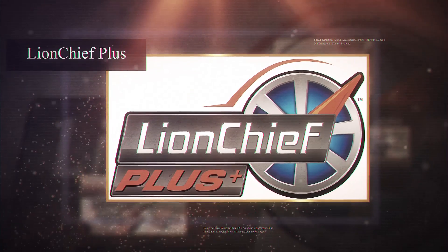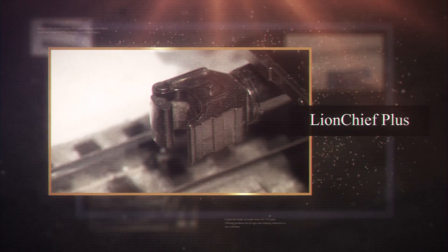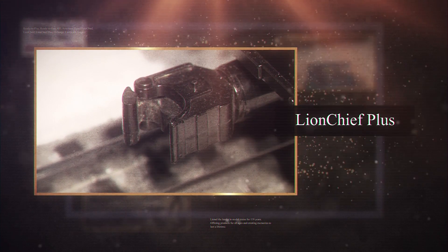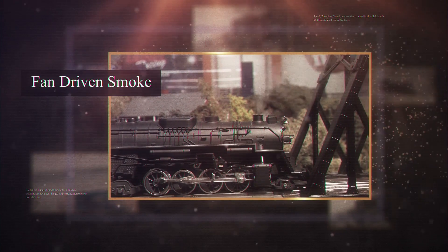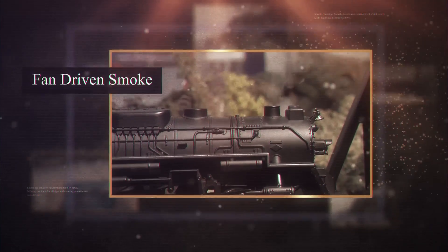Also introduced with Lion Chief was a mid-range product called Lion Chief Plus. Lion Chief Plus took the basic functionality of Lion Chief and added additional features to enhance the model train experience. From the wireless controller, the user could activate electrocouplers and adjust the locomotive sound volume level. These engines also had more features integrated, such as fan-driven smoke and higher-quality sounds.